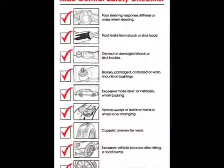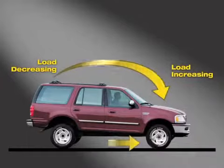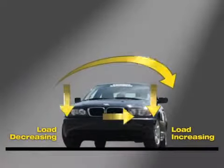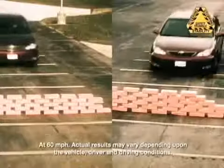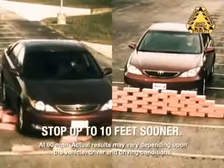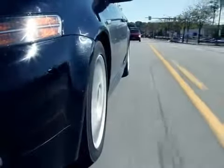If you'd like to check for signs of wear yourself, here are a few pointers. Worn shocks and struts lose their ability to control weight transfer while braking, driving around curves, and under acceleration. If your vehicle's nose dips or dives when you brake, your front shocks or struts could be worn out. This condition can cause your vehicle's braking distance to increase, which is an obvious safety concern.